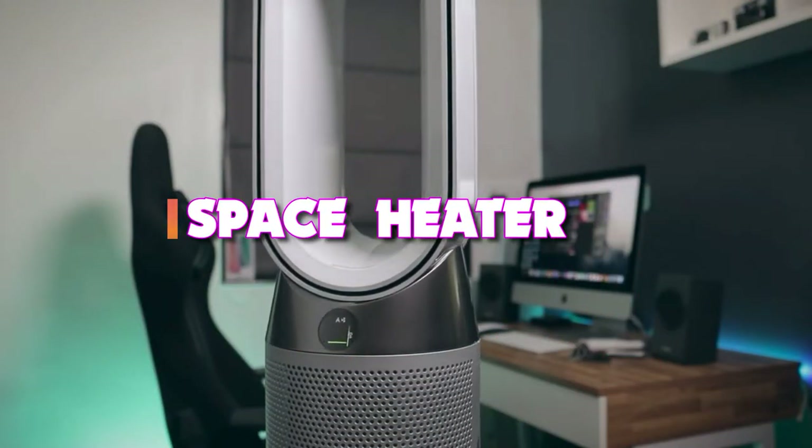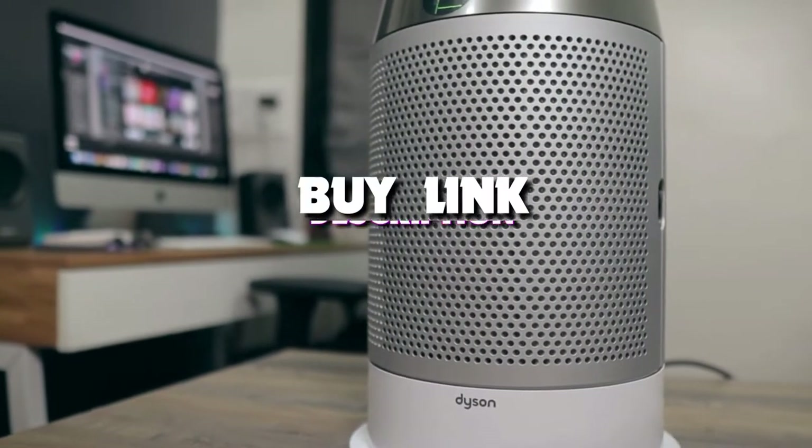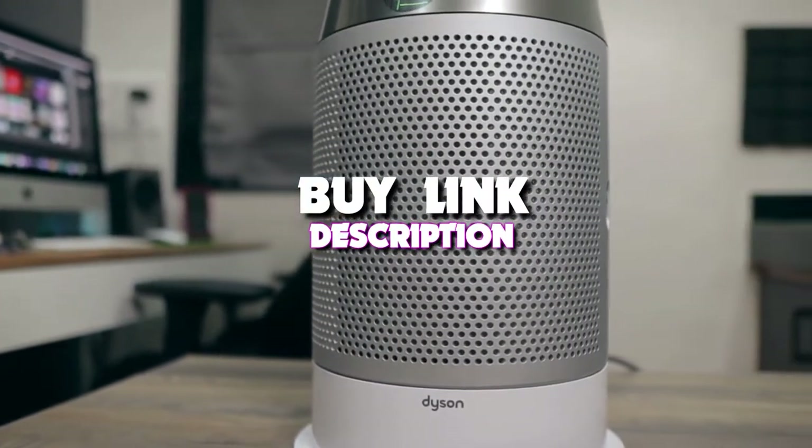Today's video, we're taking a look at the 5 best space heaters that you can get your hands on this year. We also put the links in the description box down below.